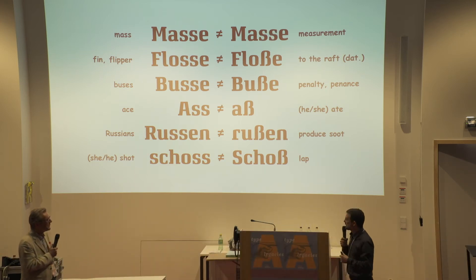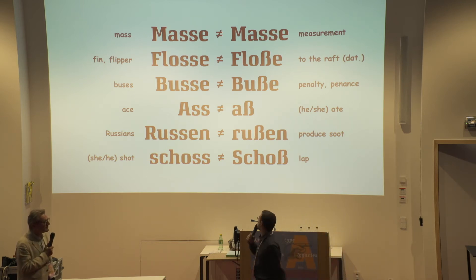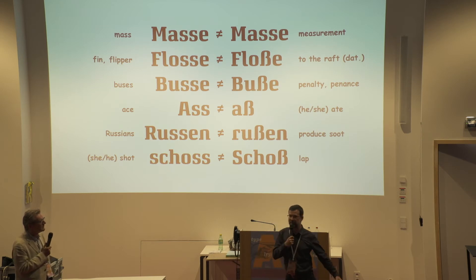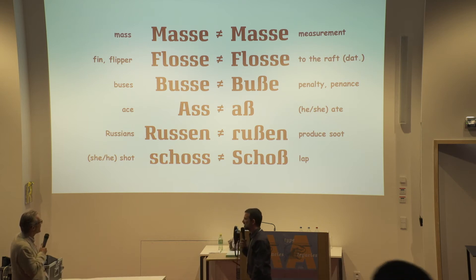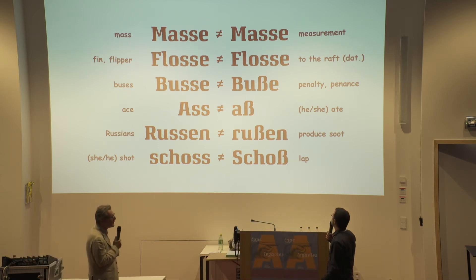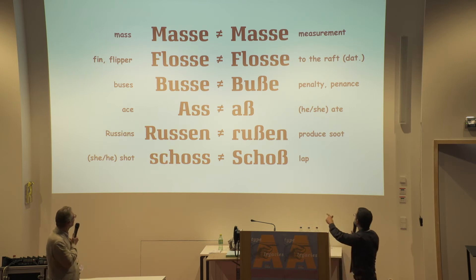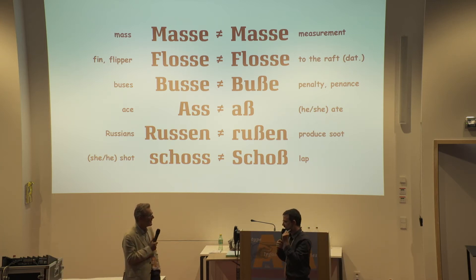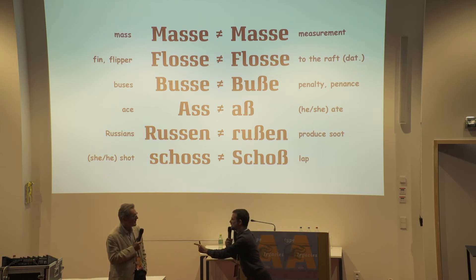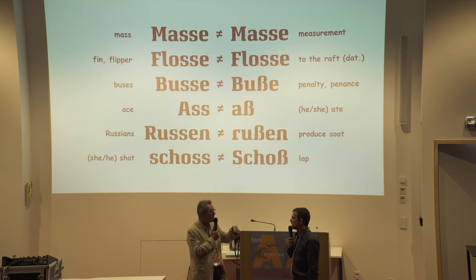What about 'Flosse,' which is a fin on a fish, and 'Floß,' the third person singular past of 'fließen' — to flow? And 'Busse' and 'Buße': 'Busse' means buses, and 'Buße' means penalty. So if you don't have a ticket, you have to take the 'Busse' or pay the 'Buße.' Well, if you don't have a ticket, you don't get on the 'Busse,' because then you won't get a 'Buße.' All right — three nil.